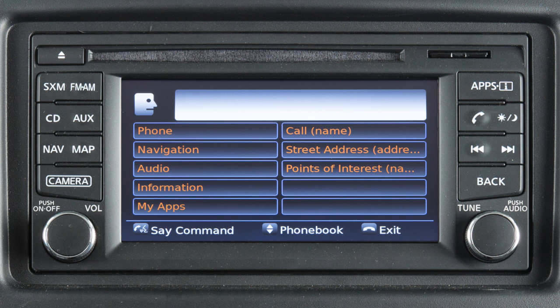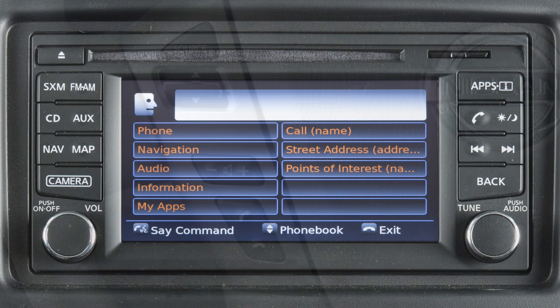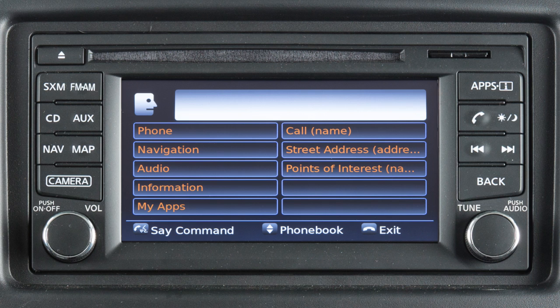When using the voice recognition system, it is possible to skip the system's voice prompts. Press this button on the steering wheel. The system responds with a list of instructions or available commands. It is not necessary to wait for the system to finish speaking. Simply press this button a second time when the system is giving voice commands.